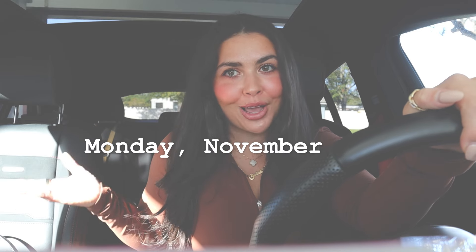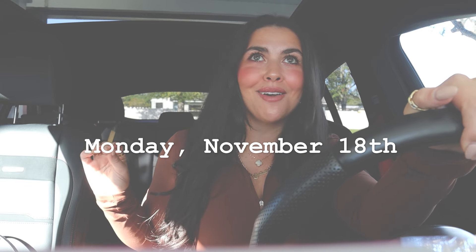Hi guys, it's Bella, welcome to my channel! I am beyond excited for this video. I've done a few of these but not like this — not appointment-based. I have a full week of appointments to prepare for Thanksgiving and the holiday season. Every day this week I'm taking you guys to all of my appointments and showing the glow up. Today is Monday, November 18th and I have a nail appointment and also a facial later today.